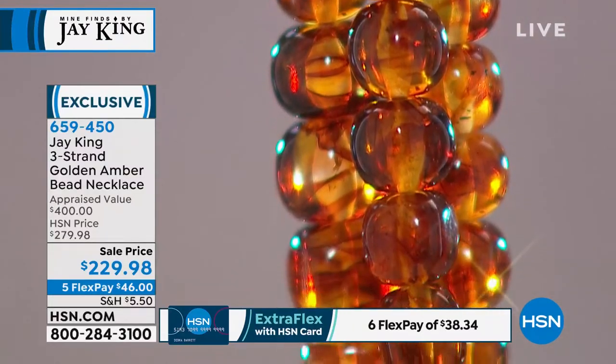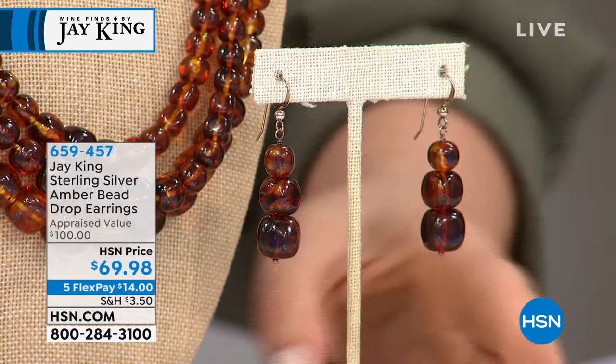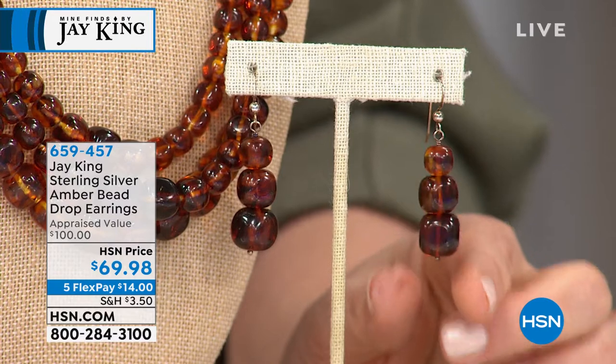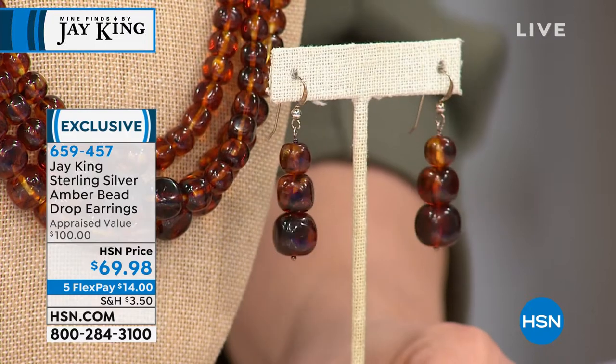Less than 100 of the necklace left. It's a three-strand design, 18 and a quarter inches in length with a two and three-quarter inch extender. $46 gets you the treasure. It's like wearing honey around your neck — golden, beautiful, it imparts light to your complexion. Final 70 of the matching earrings — $14 to get them home. If you've bought any Jay King amber and don't have the matching earrings, this is it. These are the lowest prices we've ever done.